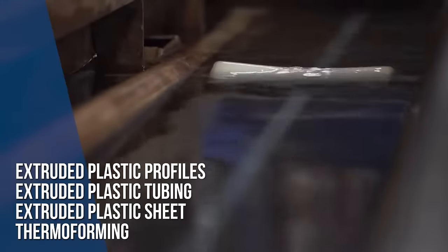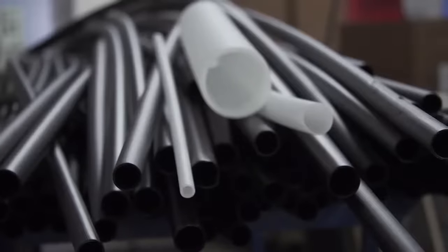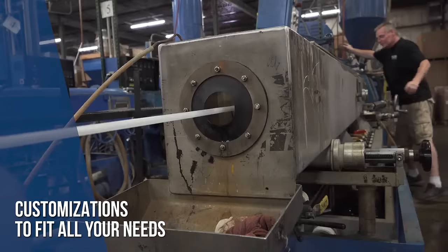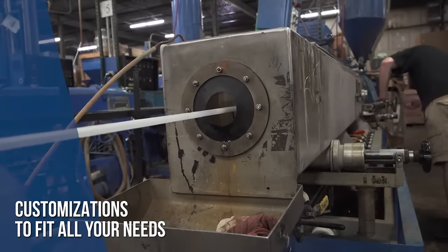The shapes and sizes are endless. They are as small as a tenth of an inch all the way up to four inches in diameter. We can match any color and produce to almost any size.